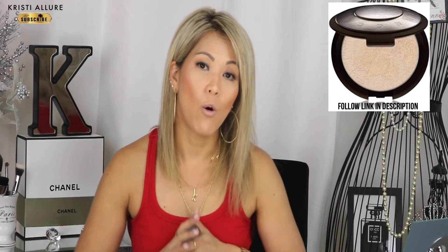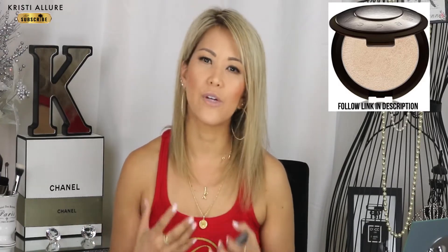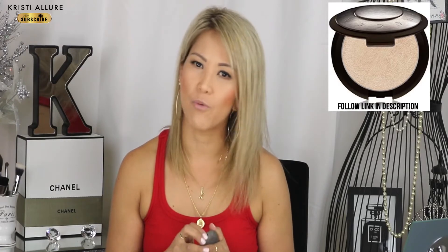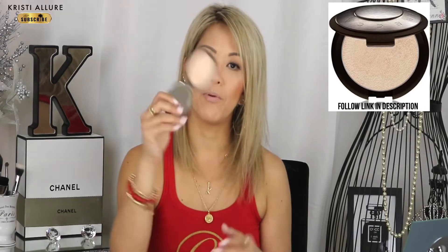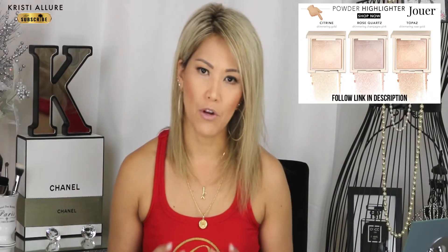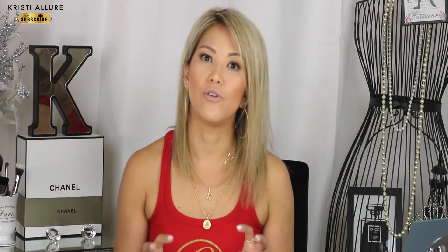For highlighters, I really love Becca. As we get older and have more textured skin, you have to be careful with highlighters, and Becca just formulates them the right way. I love their color Moonstone. I also love the Wander Beauty Cityscape highlighter in Citrine — absolutely stunning. Both lay nicely on the skin and give the perfect amount of highlight. Those are my two go-to highlighters.